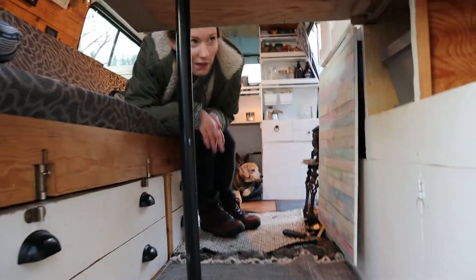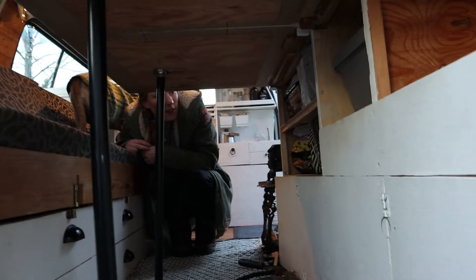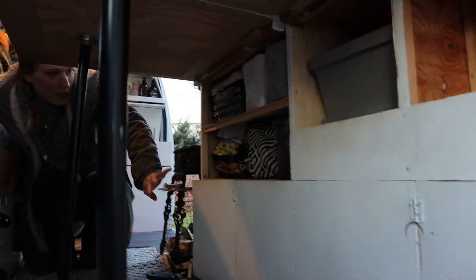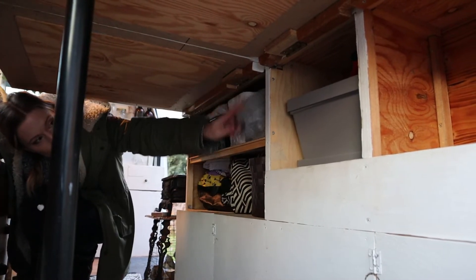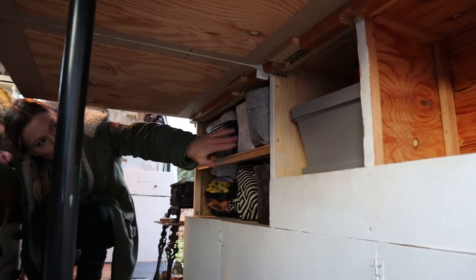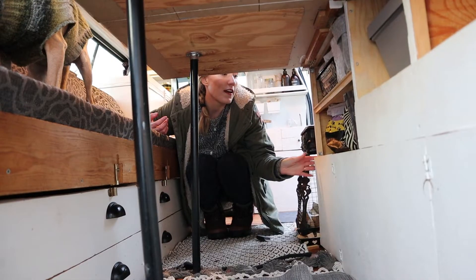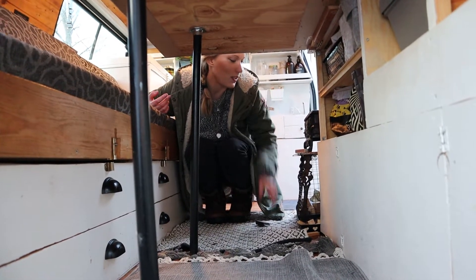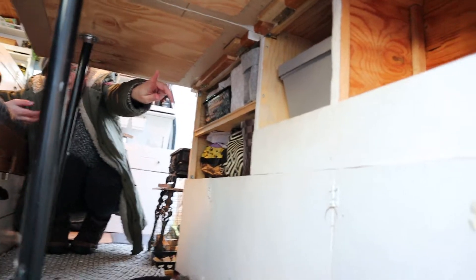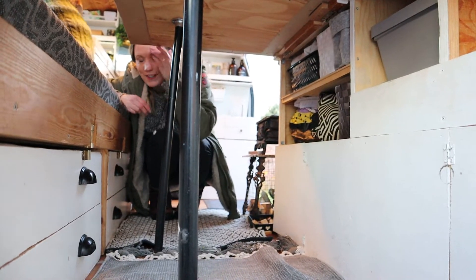Underneath the tables we have storage — all kinds of storage. Here we usually keep drinks and bottles. We have different kinds of storage boxes; we're still figuring out the best ones but these are pretty good. We bought them on our travels because they're soft and fit in well. We have some bedding and stuff for the pets. Here we keep our chimney and some stuff for the wood burning stove. Over here we have storage boxes, and actually an empty storage right now because we took some stuff into the house since we're parked at Andrej's dad's house.